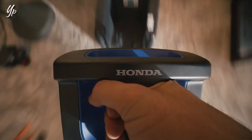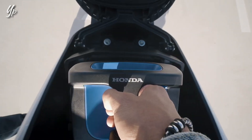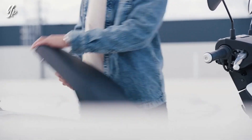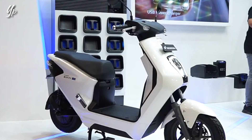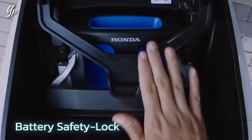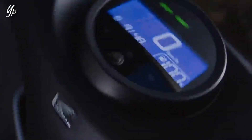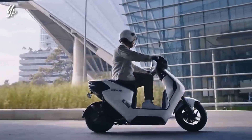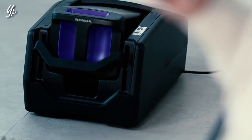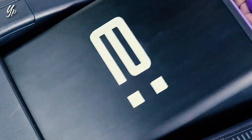Jadi waktu itu gue bilang kandidatnya antara dua, motor Matic si Honda Stylo 160 dan satu lagi motor listrik IM1e. Ternyata bukan Honda Stylo 160 yang rilis, melainkan si motor listrik Honda IM1e tersebut. Jadi di video kali ini gue akan ngebahas spek fitur yang ada di motor listrik tersebut. Soalnya harganya mencengangkan sekali, pokoknya kita langsung bahas aja.